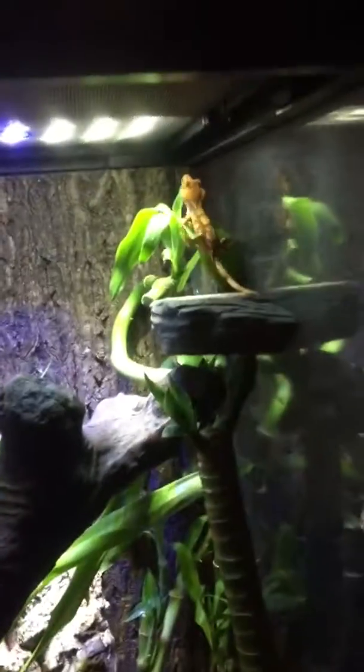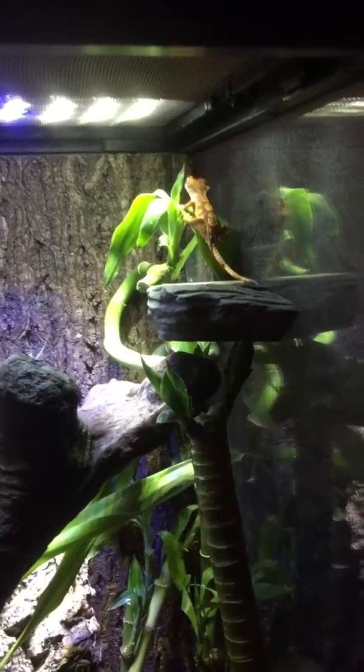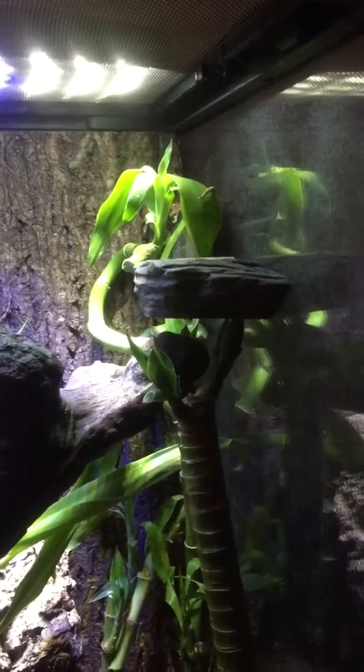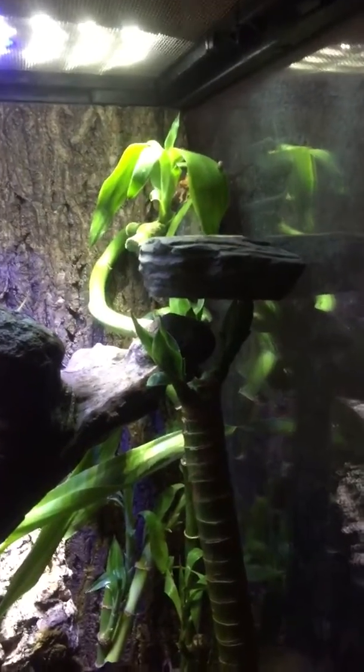Here's his little cage. Ooh, there he goes. He likes hiding up there in that little spot. But I've never seen him eat until now — that's so cool.